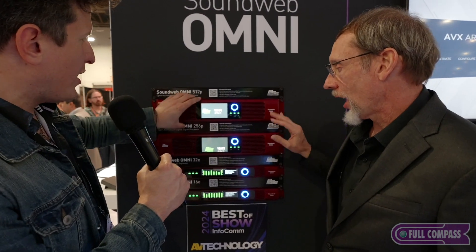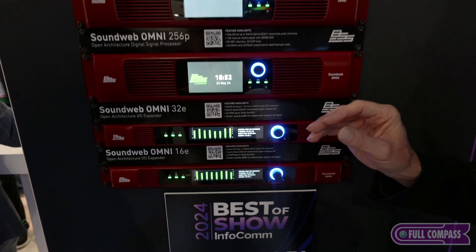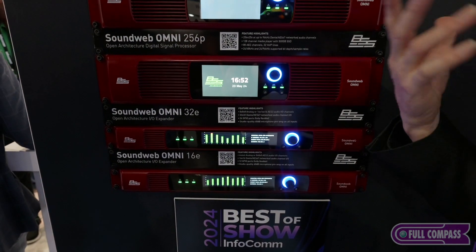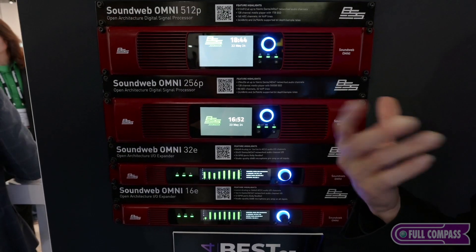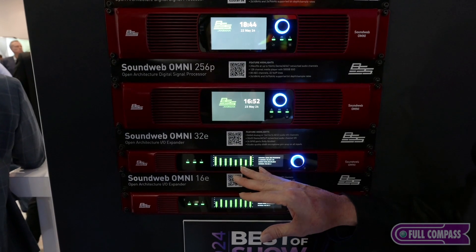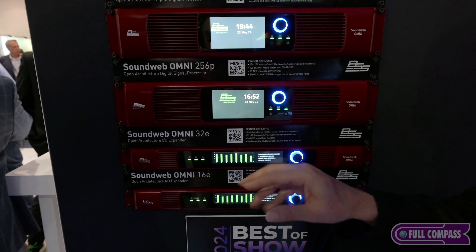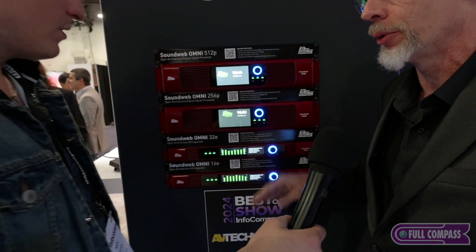Sure. And for audio routing — do these work together? Can you put the expander on this one? These processors don't have any analog I/O on them, so if you want to bring analog or AES3 audio into your processor, this is how you do it. But you can also use these standalone if you have an existing processing system or even a DAW — if you have Dante Virtual Soundcard in your DAW. These devices have a studio-quality mic preamp: a 60 dB mic preamp with phantom power on every input that can function as an input.